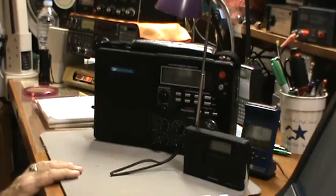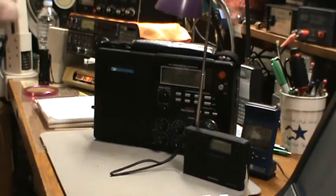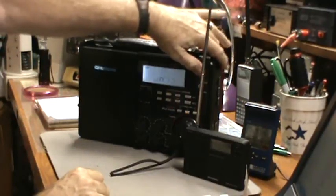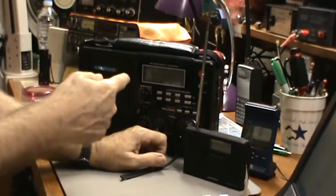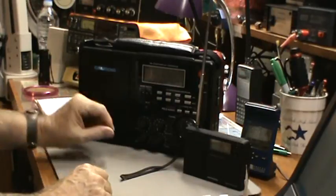I've got the webpage up and it says, for instance, down at 5.020 I should receive the BBC broadcast relay from the Solomon Islands. We're going to turn the big guy on. We're on 10 megahertz, which is WWV, so let's just see if there's anything going on there.